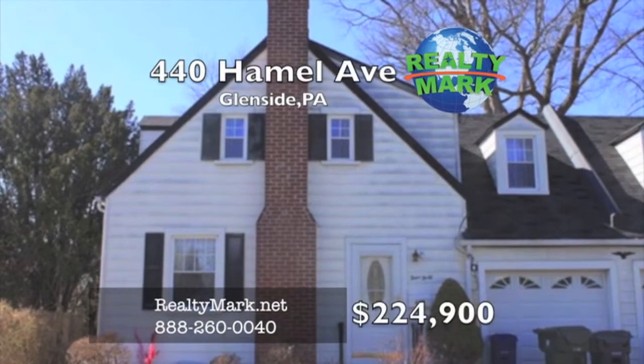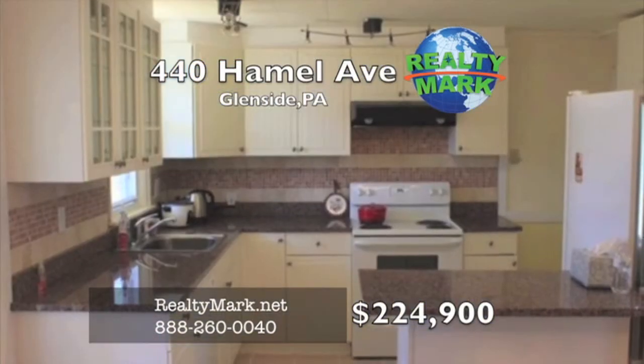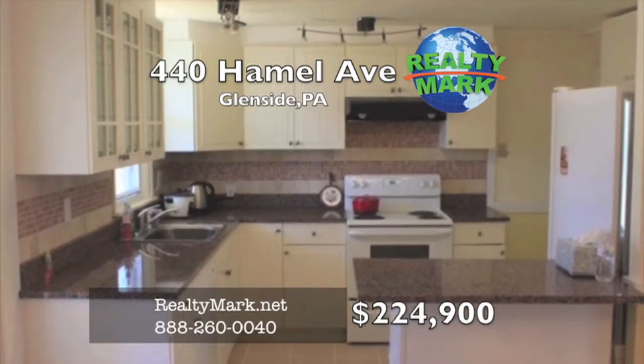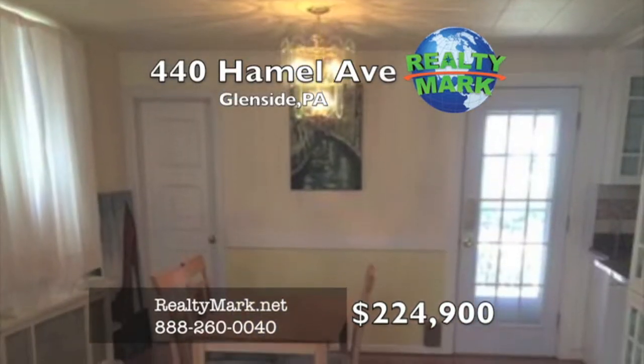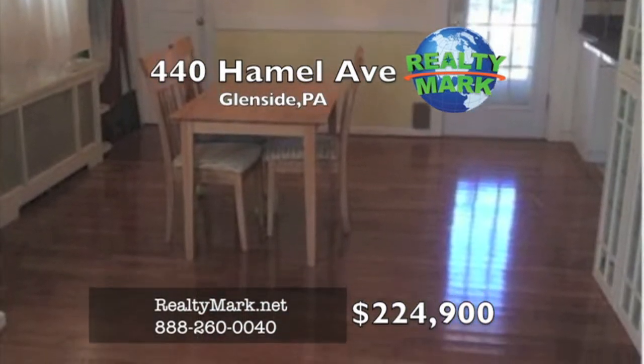This is a very well-maintained twin in the North Hills section. It's a great starter home in move-in condition. There's an updated kitchen with granite countertops and a tile backsplash. There's hardwood floors on both the first and second floors. There's an updated hallway bathroom with large tile flooring and shower. Show and sell. Call Steve Kim for more information.